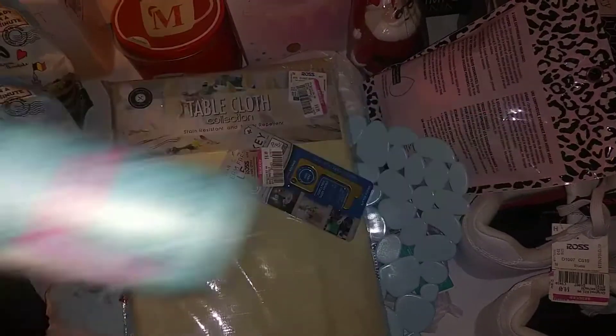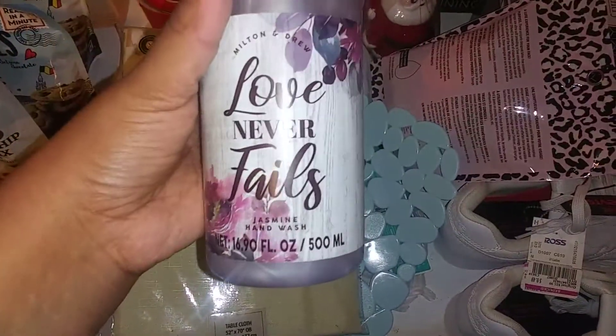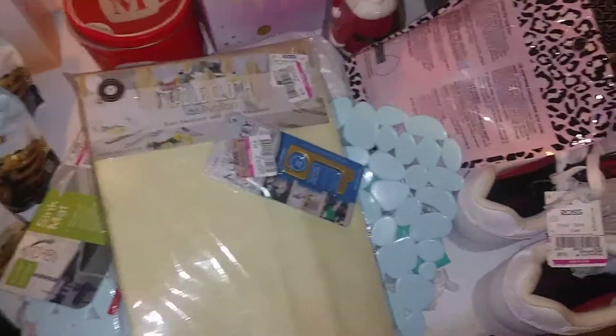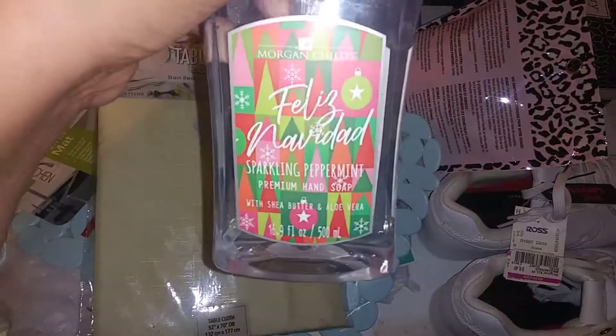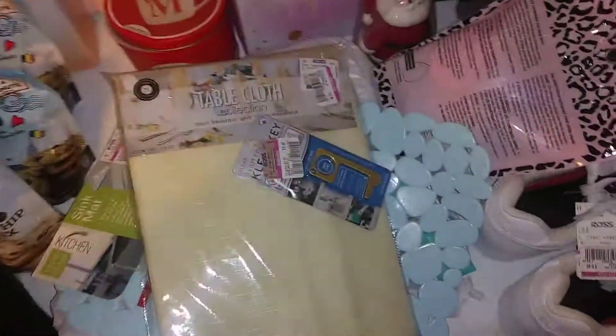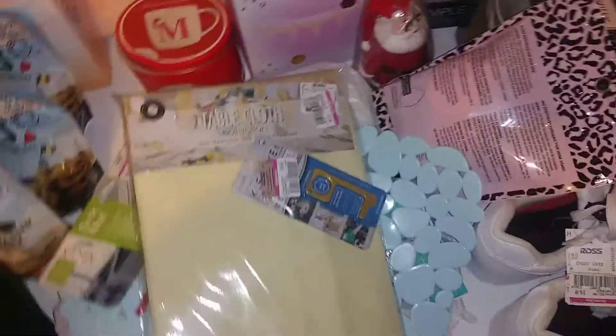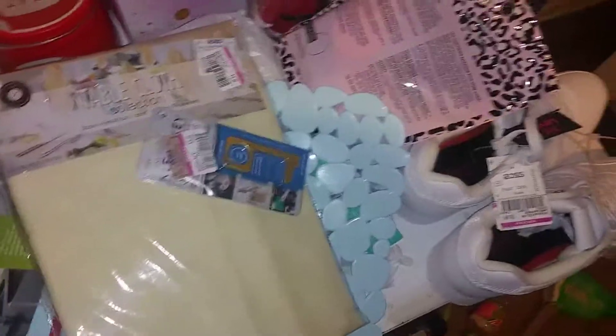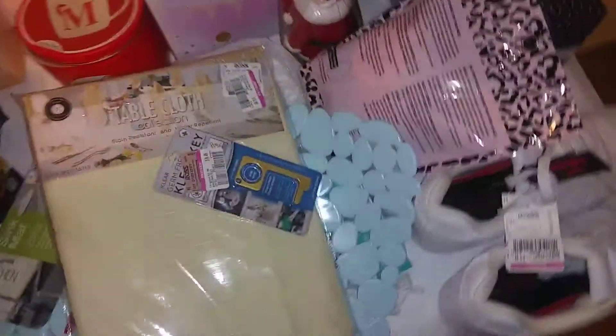These 'Love Never Fails' items were marked down to 49 cents. I found sparkling peppermint hand soap for 49 cents. I also found antibacterial soap for 49 cents, and this one too for 49 cents.